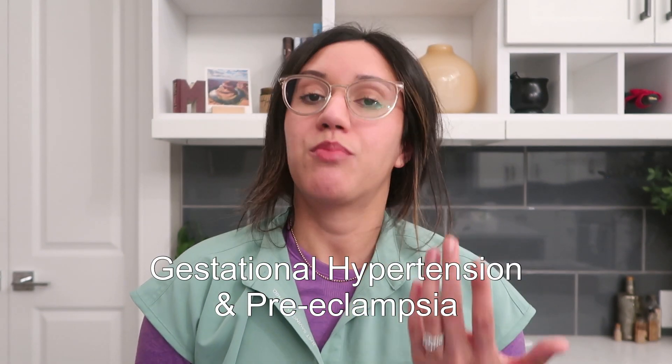I like to start all of my videos with an explanation and definitions. Gestational hypertension and preeclampsia are defined as hypertensive disorders in pregnancy. Hypertension is the fancy medical term for high blood pressure. These two disorders are the leading cause of maternal morbidity and mortality in the world — so when I said earlier that we see this a lot, I was not lying.